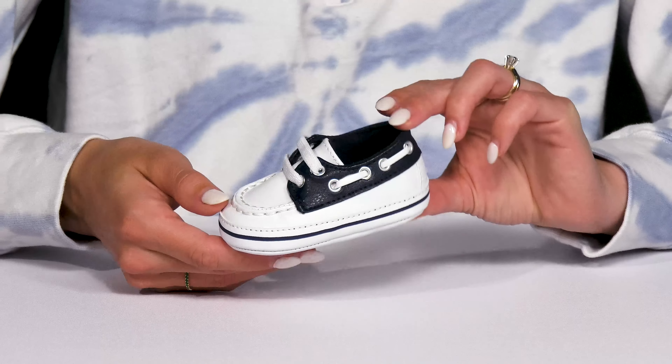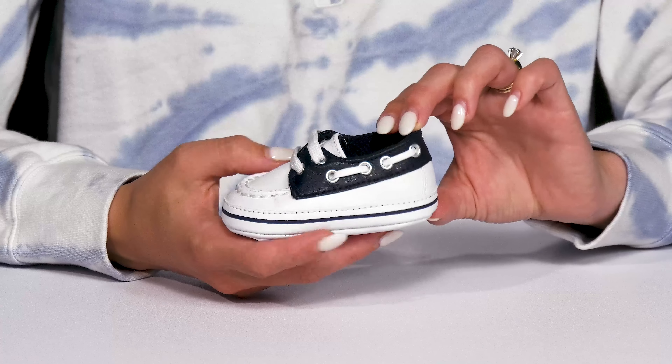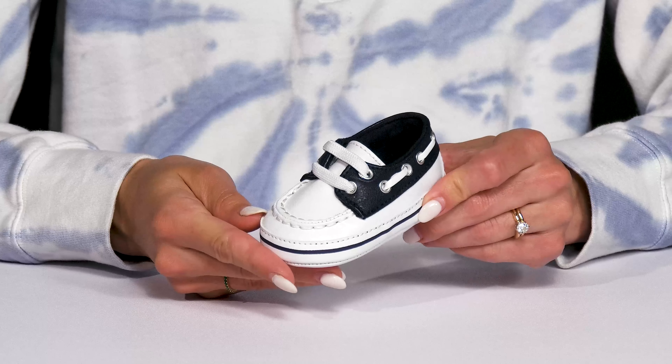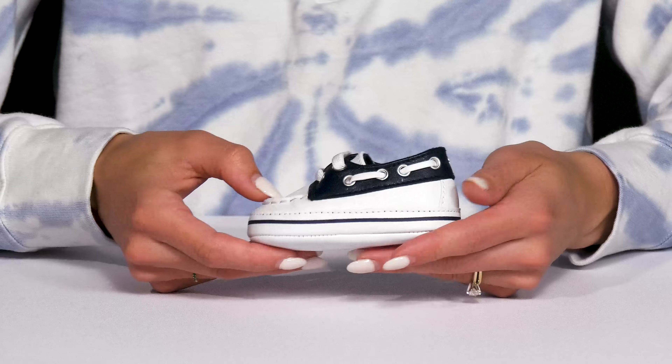Get your little guy looking super fly with these boat shoes from Janie and Jack. These are super cute with a faux leather upper — I love the boat style construction. It's so cute and fun and will go nicely with a pair of khakis and a collared polo.